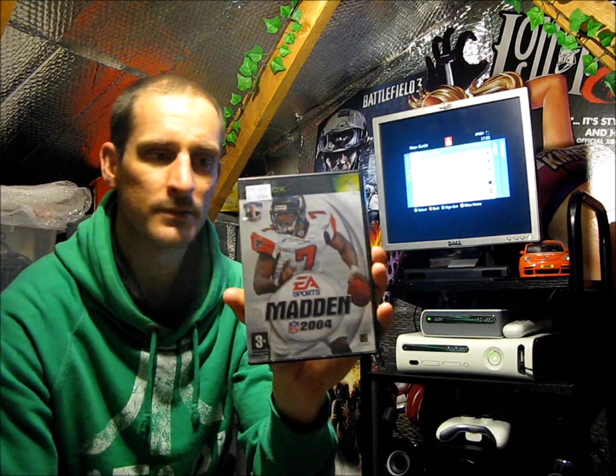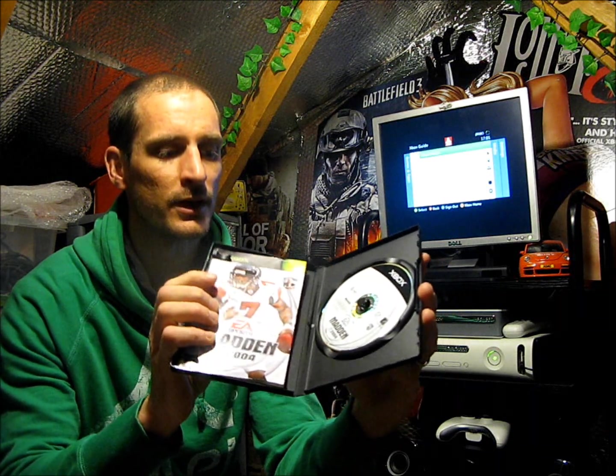EA Sports Madden NFL 2004 — that was just 99 pence, original Xbox, one to four player game, released in 2003. These are all going towards my full PAL collection of Xbox games.